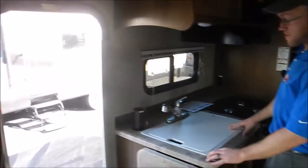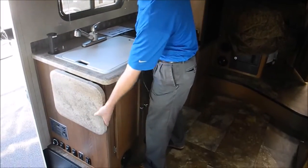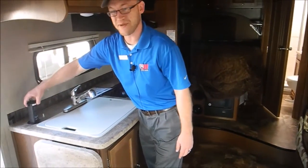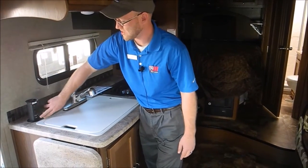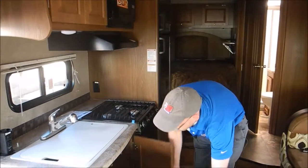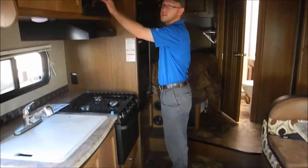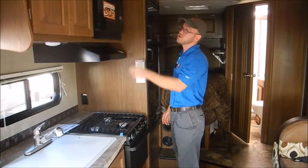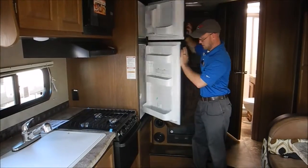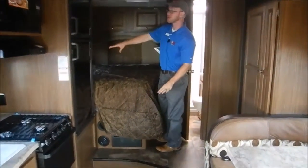The kitchen is over on this side. They give you a nice big sink cover so you can still use this area for food preparation. You have the flip-up countertop and a pop-up outlet with two 110 outlets and two 12-volt chargers. There's a three-burner cooktop with big storage underneath, a convection microwave as well as an oven, and a nice big fridge.